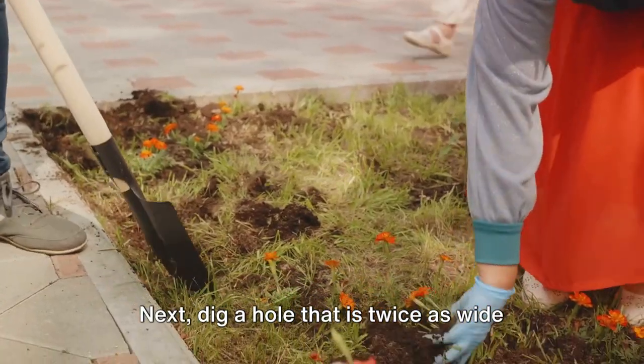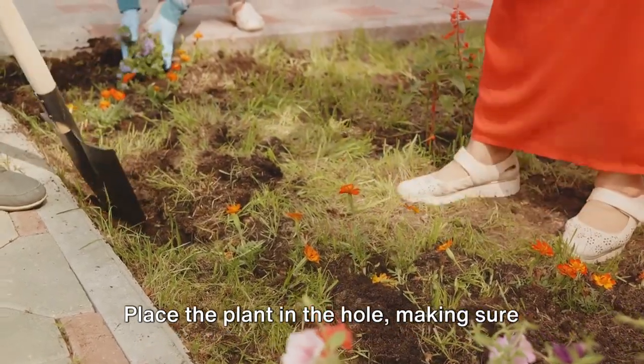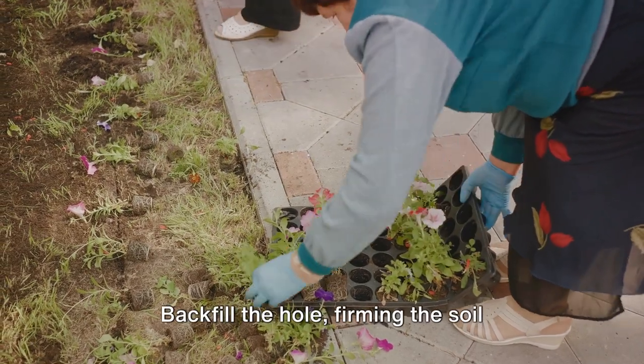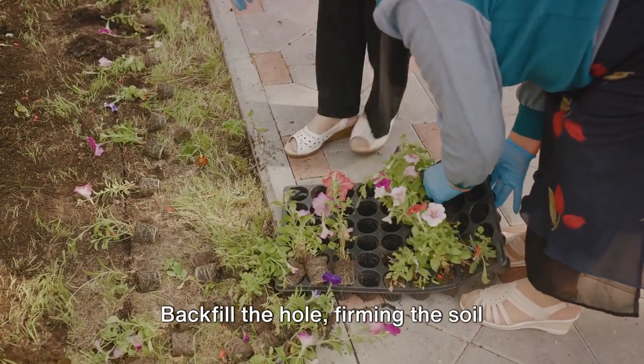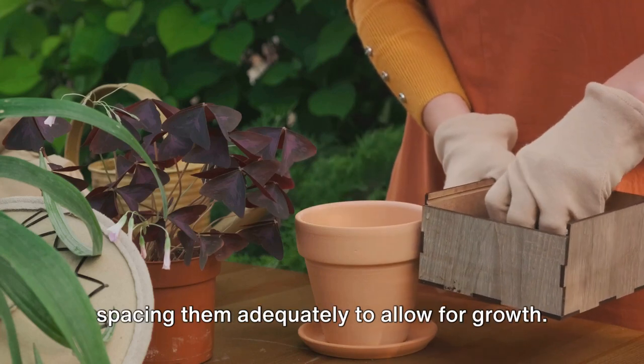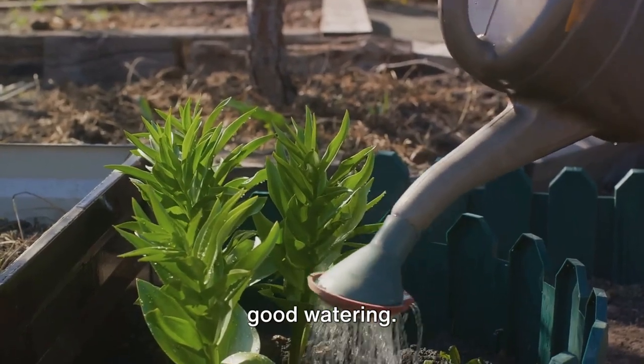Next, dig a hole that is twice as wide and just as deep as the root ball of your plant. Place the plant in the hole, making sure the top of the root ball is level with the soil surface. Backfill the hole, firming the soil gently around the plant. Repeat this process for each plant, spacing them adequately to allow for growth. Once the plants are in place, give them a good watering.